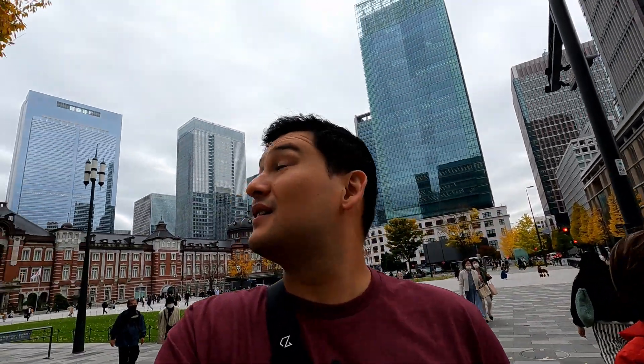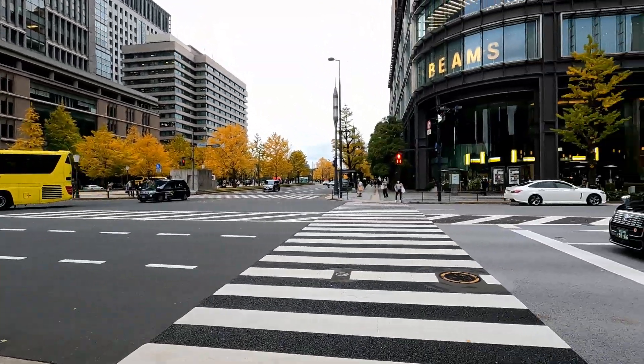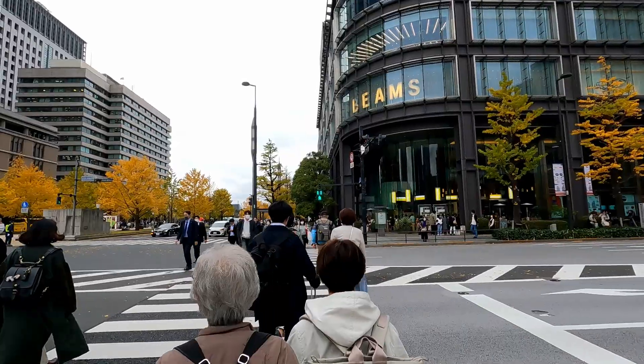You could probably tell by the trees what time of year it is. That's some nice coloration going on, especially right here. It's nice. This area is a little more spread out. It's not so bustling and crazy like Shibuya or Shinjuku. Kind of gives you a little more room to breathe.